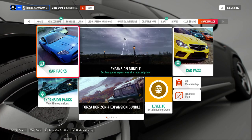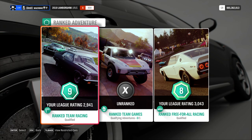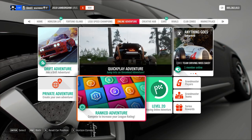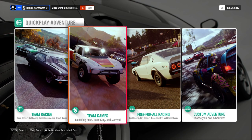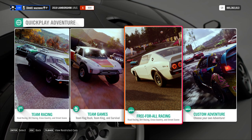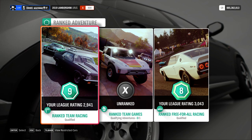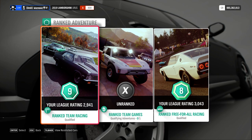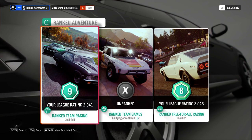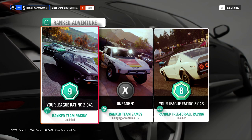They also made two changes to Ranked Online Adventure. Previously, you needed to complete Quick Play Adventure in team racing, team games, or free-for-all until you leveled up to level three in online racing, then do ranked qualifying with ten races in each category. Now you only have to do one. So yeah, I guess that's something.